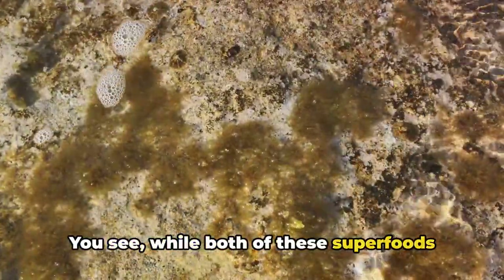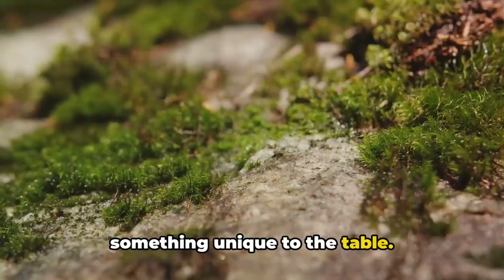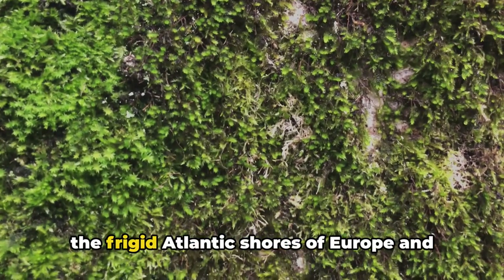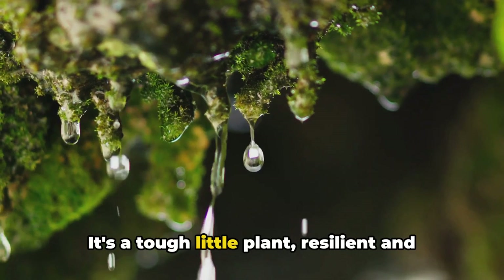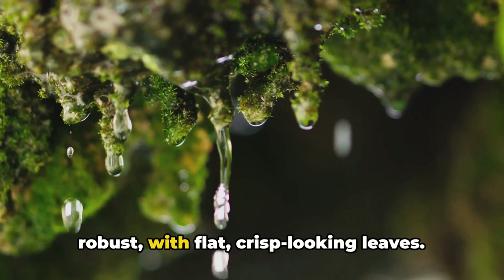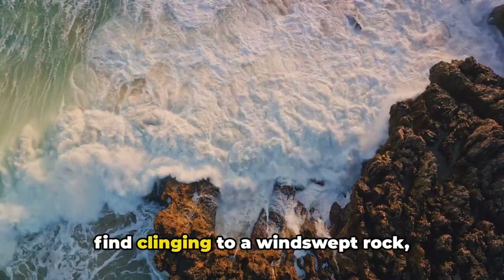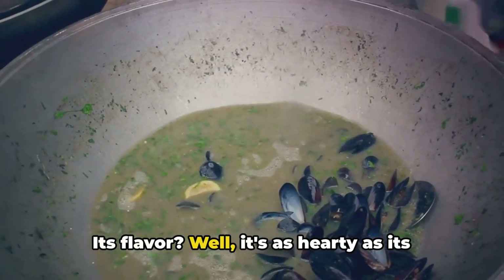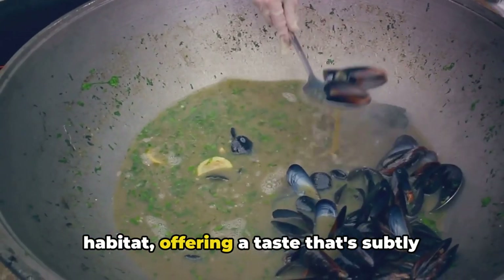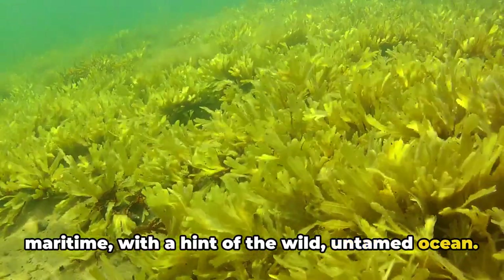While both of these superfoods hail from the sea, they each bring something unique to the table. Irish moss is a native of the frigid Atlantic shores of Europe and the northern United States. It's a tough little plant, resilient and robust with flat, crisp-looking leaves — the sort of seaweed you'd expect to find clinging to a windswept rock, weathering the storm. Its flavor is as hearty as its habitat, offering a taste that's subtly maritime with a hint of the wild, untamed ocean.